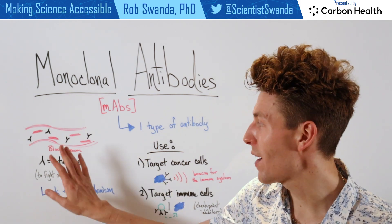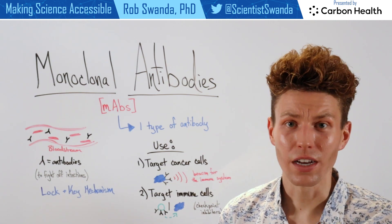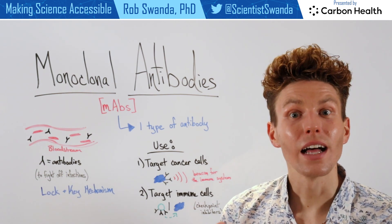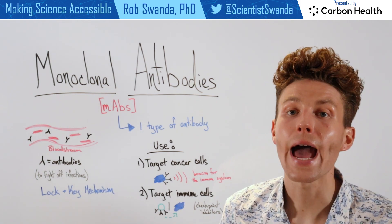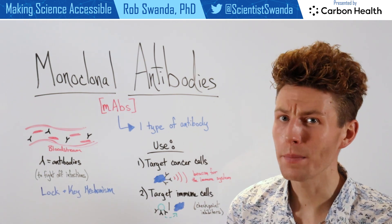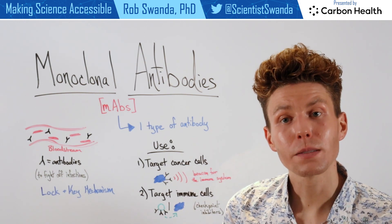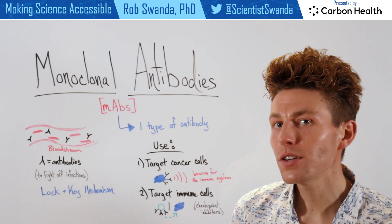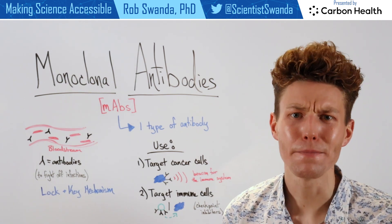Now antibodies are found in our bloodstream, and if you've seen a lot of the different vaccine explainer videos that I've done, you know that they're produced by our immune system. And they kind of work like a lock and key, as they're very specific to a particular protein that's found on the outside of a pathogen. And they're present in our bloodstream because our bodies come in contact with pathogens every single day. And they can bind specifically to that protein on the outside of a pathogen, and it signals the immune system to come in and destroy it before that pathogen can make us sick.